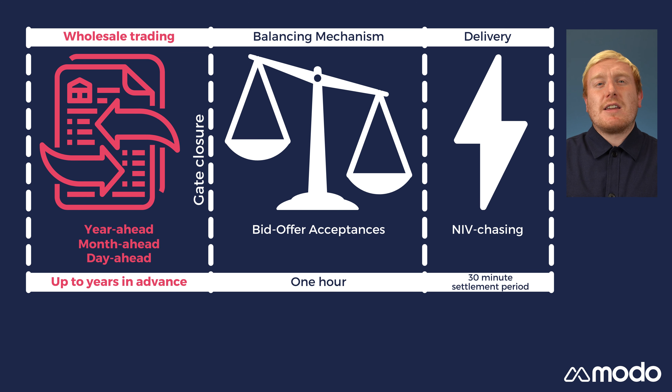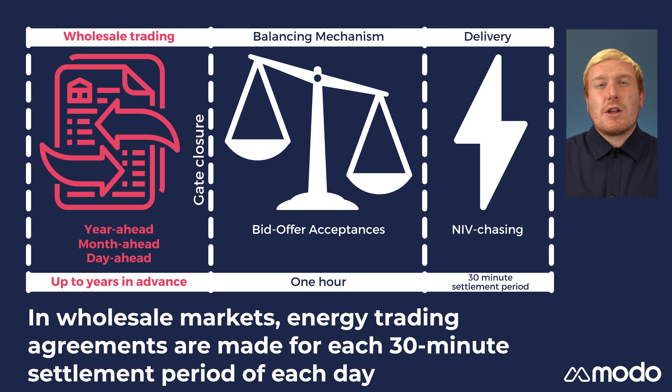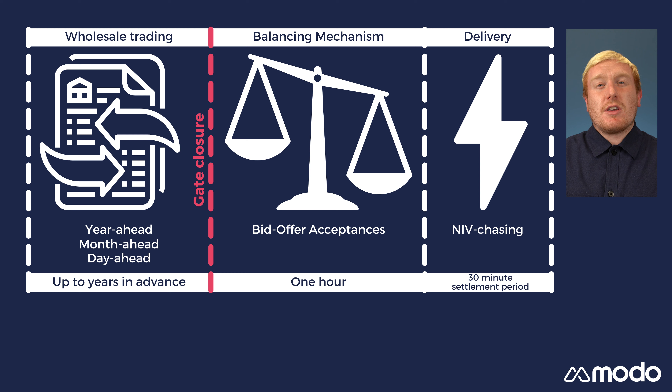Most electricity trading takes place in the wholesale market, up to one hour before power is scheduled to be delivered. Generators and suppliers will make trading agreements for every half-hour settlement period of each day, sometimes years in advance. One hour before the agreed delivery period, the market closes. This is known as gate closure.